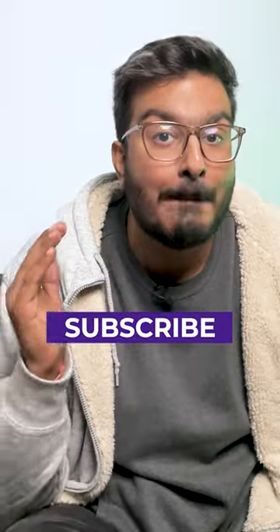So, which one will you be using? Let us know down in the comments below. But before you do that, make sure to follow Guiding Tech for more amazing tech tips and tricks.